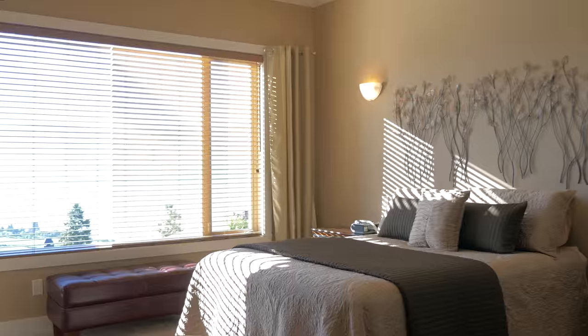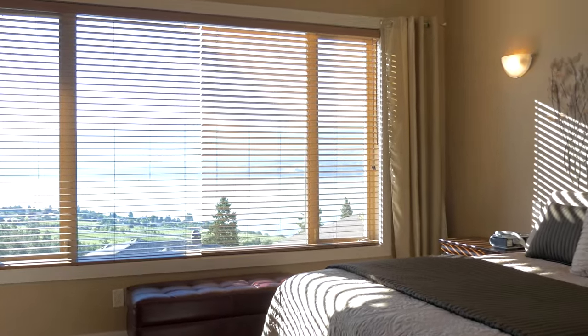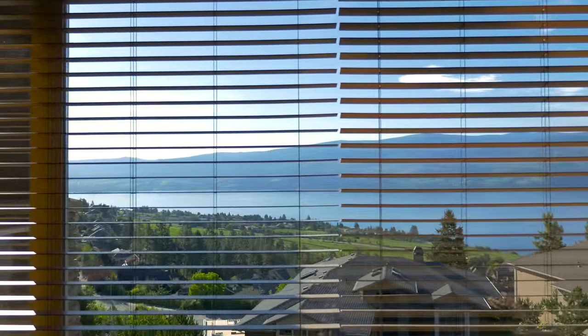The master retreat offers 10-foot ceilings and 10-foot windows with views of the lake, vineyard, and Quail's Gate winery.